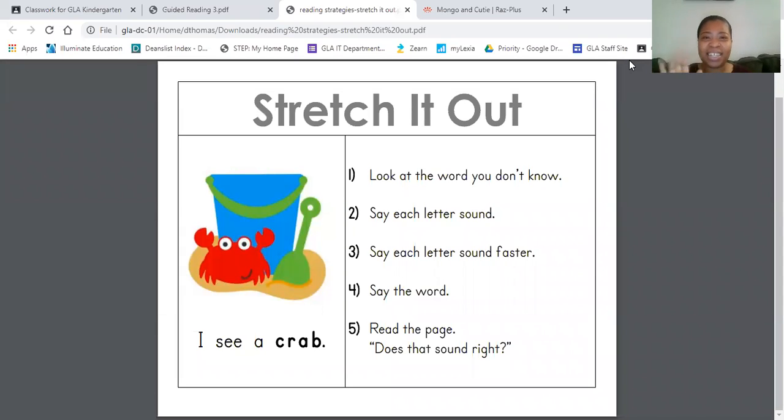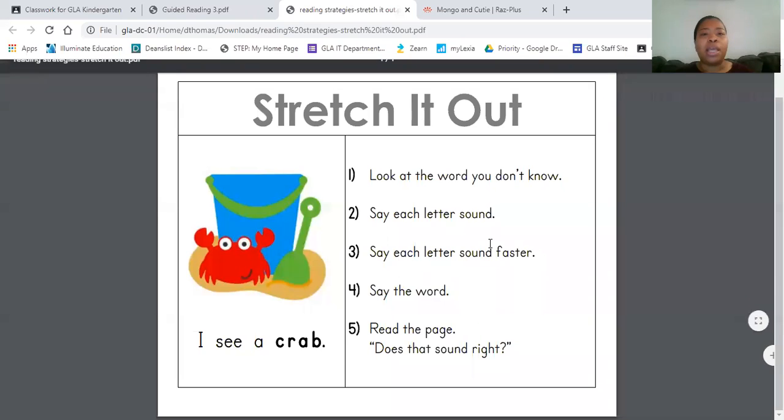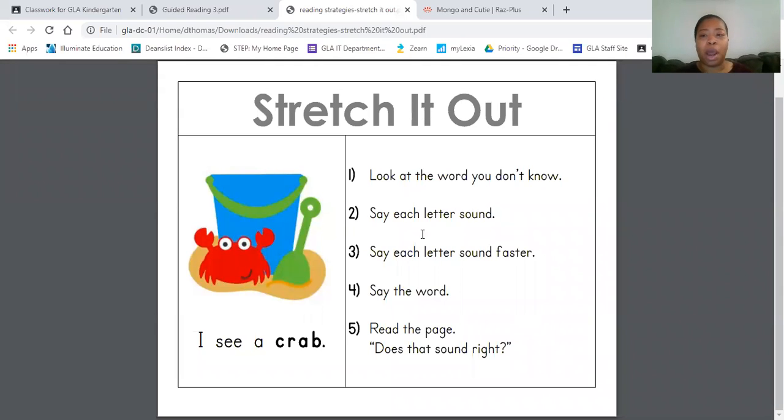Hello kindergarten scholars, it's time for guided reading. This week the reading strategy that we're practicing is stretch it out. Just so we can remember and start getting our brains warmed up: when we stretch it out, we look at the word we don't know, then we say each letter sound.